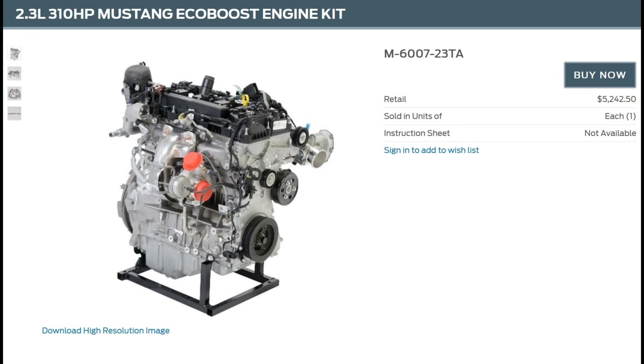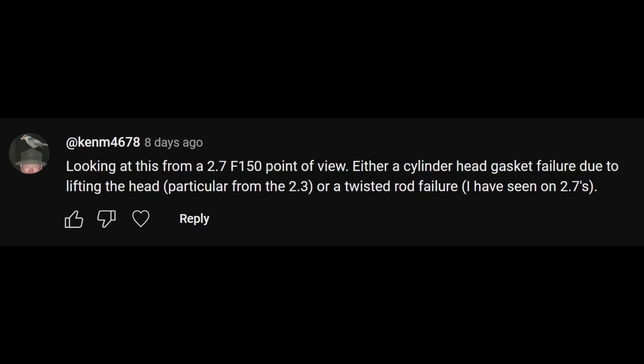Kushma is up next. He guessed that the head gasket failed, causing coolant to get into the cylinder and hydro-lock the engine. He did say a rod bent, which is why he's a contender, but he didn't get the cause anywhere near correct. He also asked about the price of the new replacement engine — at the time of this video's creation, on the Ford Performance website, that engine is $5,242.50. Next up we have Ken M. He mentioned a rod failure, so he's in the running.